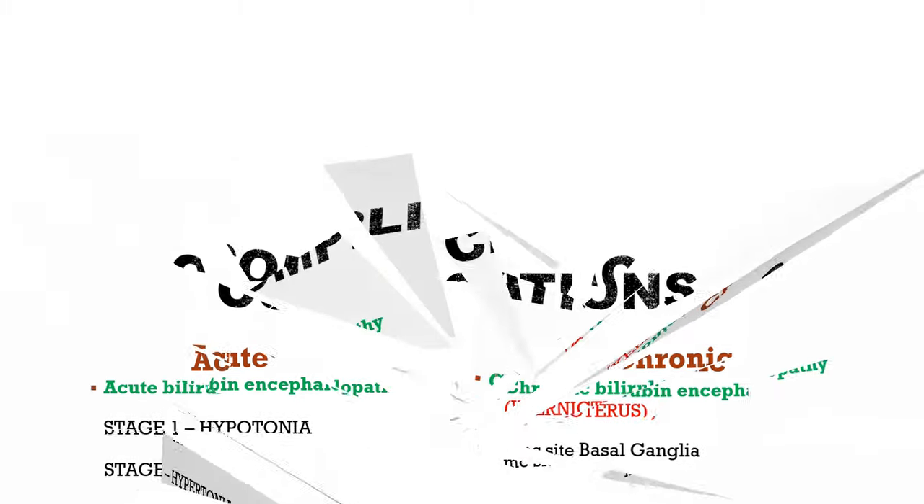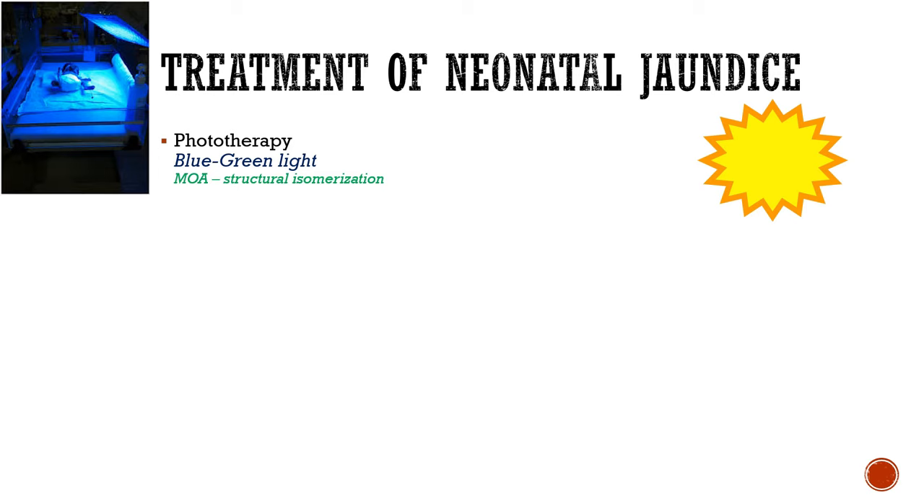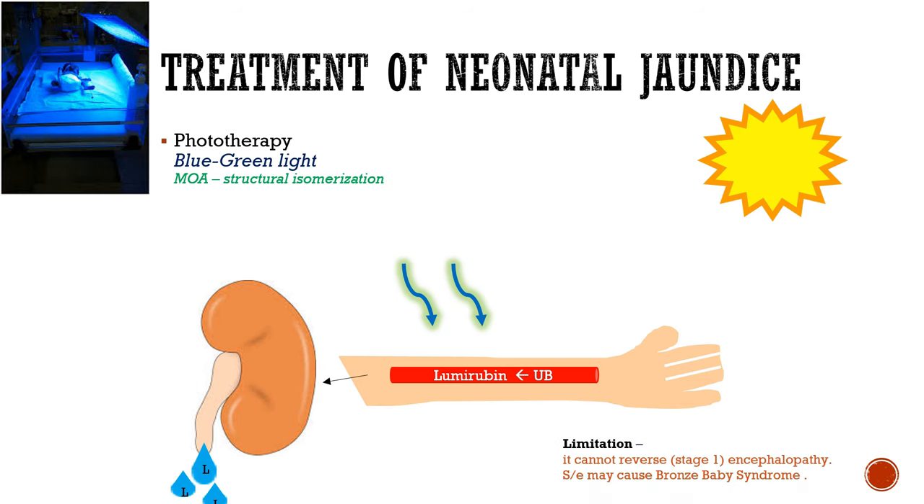Treatment of neonatal jaundice includes phototherapy. The light used is blue-green light. The mechanism of action is conversion of insoluble bilirubin to lumirubin by undergoing structural isomerization through light. This soluble lumirubin easily passes out through the kidneys, relieving the newborn. However, the limitation is that phototherapy cannot reverse already established stage 1 encephalopathy, and it may cause bronze baby syndrome if used in conjugated hyperbilirubinemia.